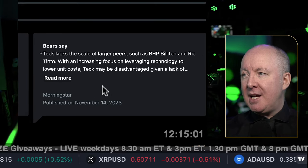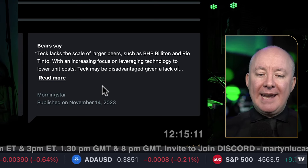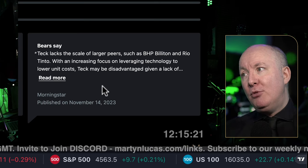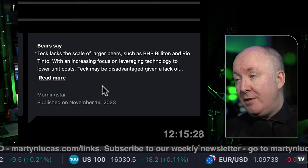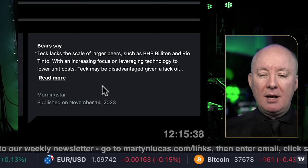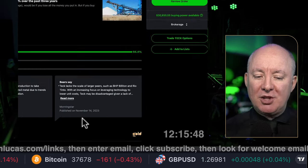The bears, on the other hand, are saying Teck lacks the scale of larger peers such as BHP, Billiton, and Rio Tinto. If you're buying Teck, why not just buy Rio Tinto? However, if another mine is lower-priced because it's oversold and people are moving into Rio Tinto, then it might present a better opportunity for growth. Even though Rio Tinto is probably the king of mines, it doesn't mean you shouldn't buy Teck — maybe it's now oversold but the business is still good.